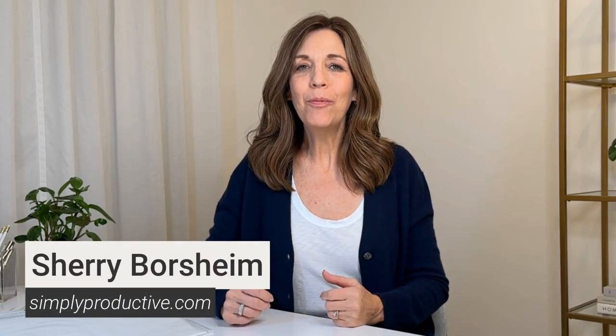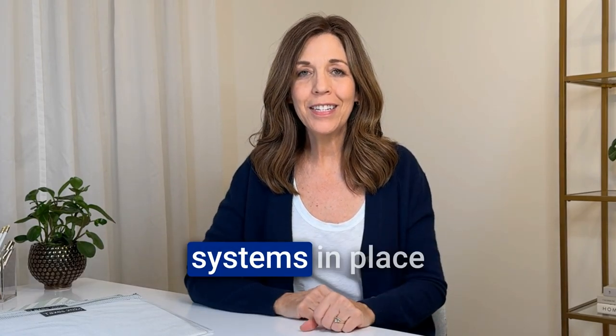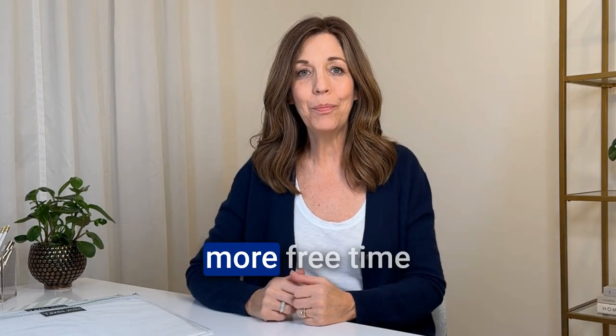I'm Sheri Borsheim and welcome to Simply Productive, where we help small business owners get their organizing systems in place so that they have less stress and anxiety and more free time to do the things that they love.